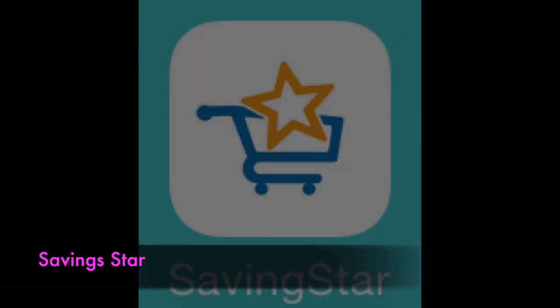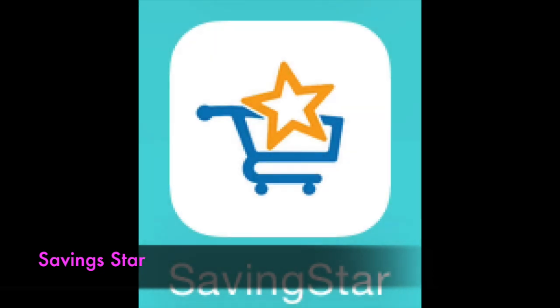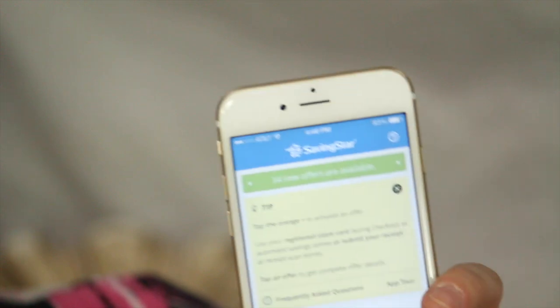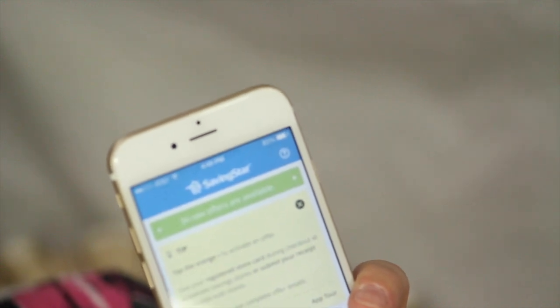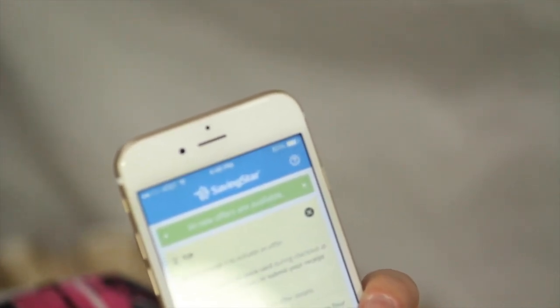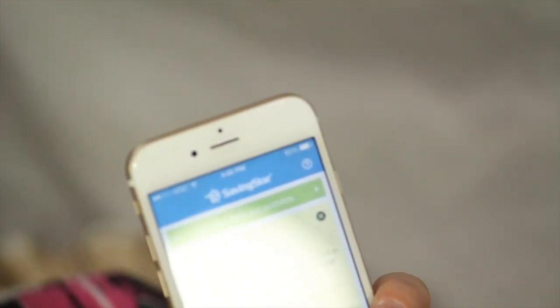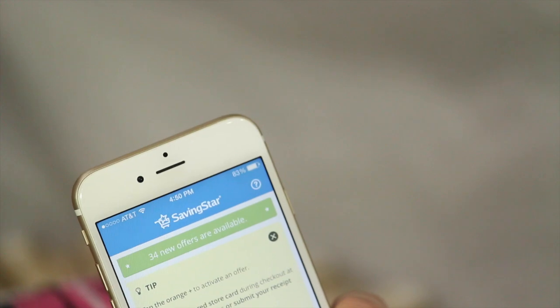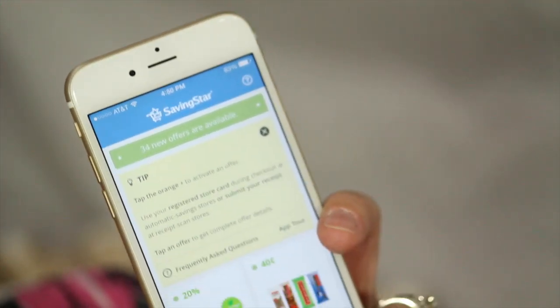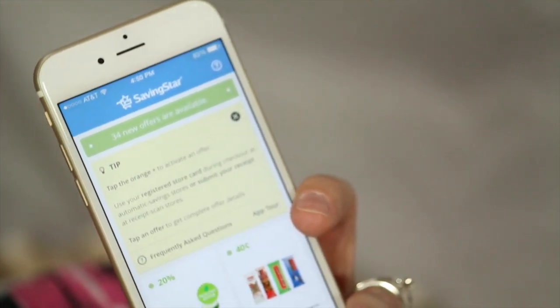Another great one to have is the Saving Star app. This one will really save you a lot of money, especially at CVS. You can connect your CVS Extra Care Card to the Saving Star app and it will automatically register at the cash register when you pay for your items, automatically putting your rebates into your Saving Star account — a super easy way to shop.